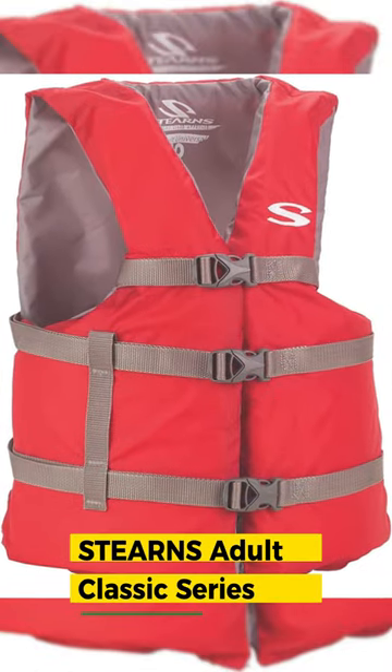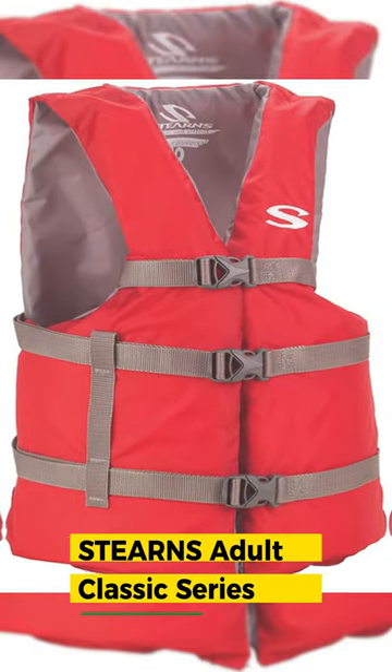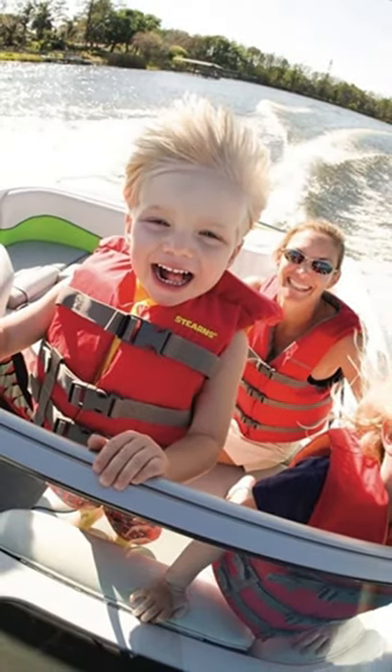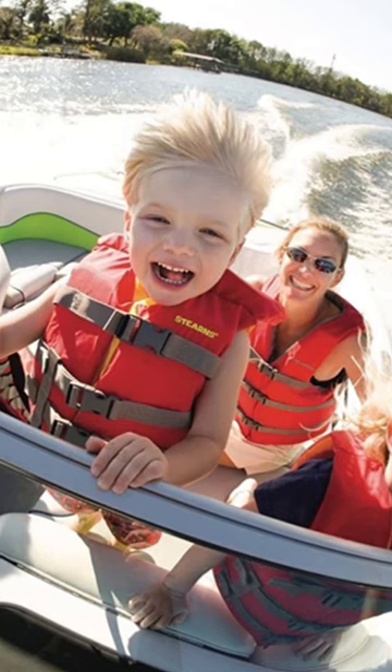Number 2: Stern's Adult Classic Series Universal Life Vest. U.S. Coast Guard Approved adult life jacket, great for boating, tubing, swimming, and water sports.